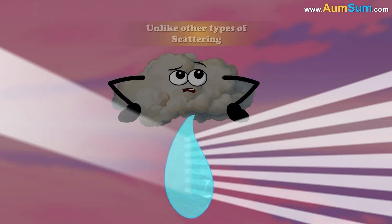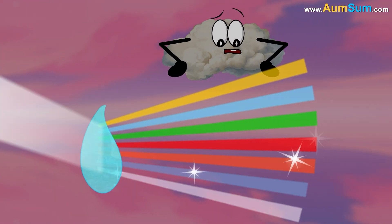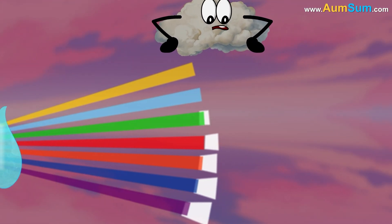Unlike other types of scattering, Mie scattering affects all colors of light equally, blending them back into white. This is why clouds appear white to our eyes.